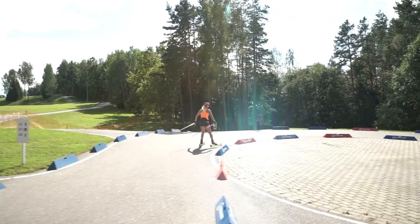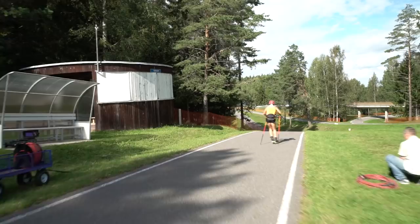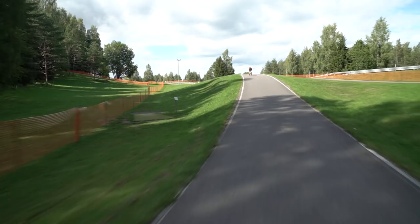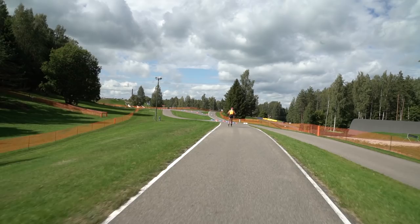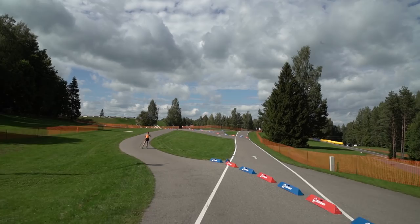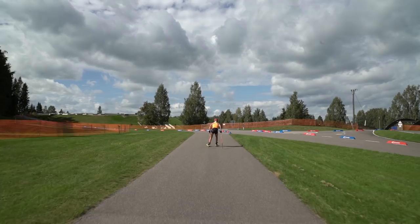Turn to the right, getting some speed, and downhill. And the second flat part on the track — not so hard, a little bit going up, but it's really really small, you just feel it a little.